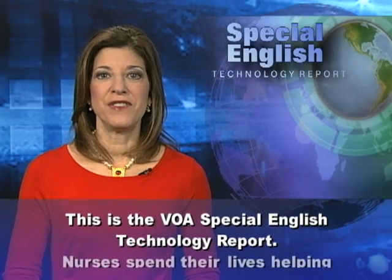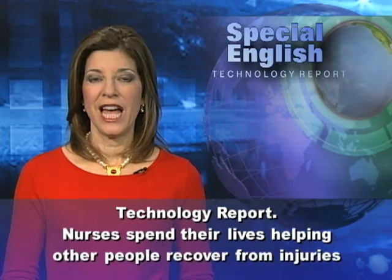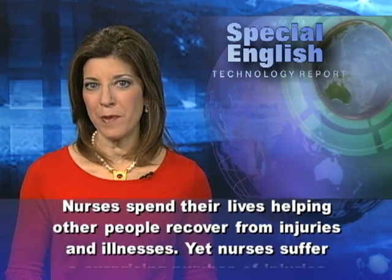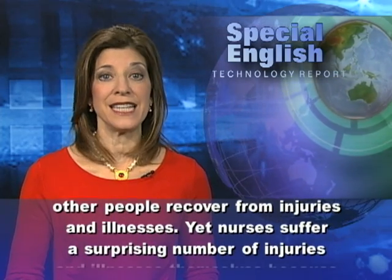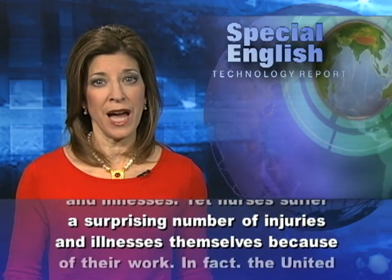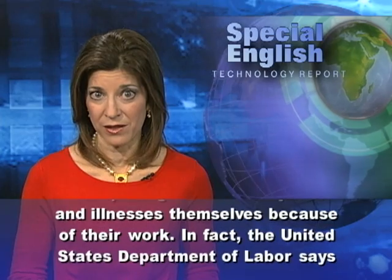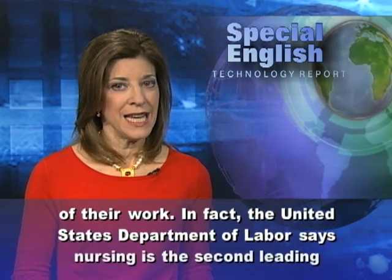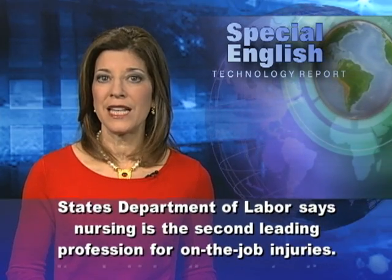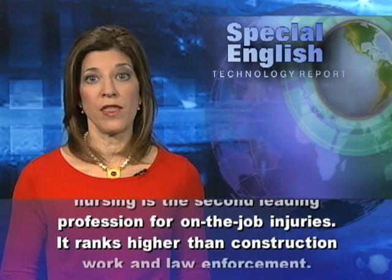This is the VOA Special English Technology Report. Nurses spend their lives helping other people recover from injuries and illnesses. Yet nurses suffer a surprising number of injuries and illnesses themselves because of their work. The United States Department of Labor says nursing is the second leading profession for on-the-job injuries.